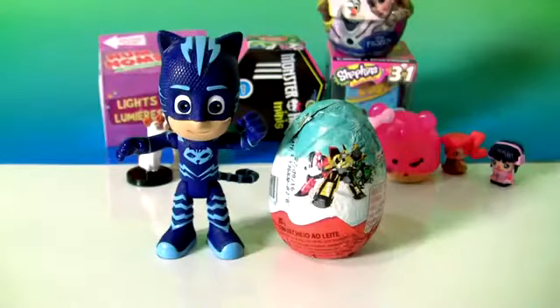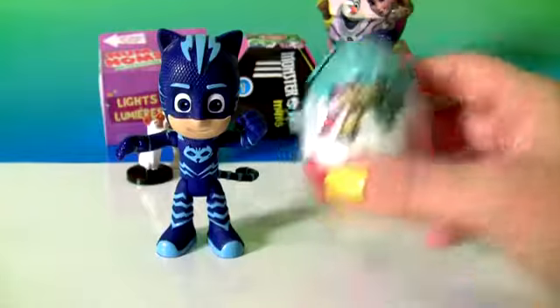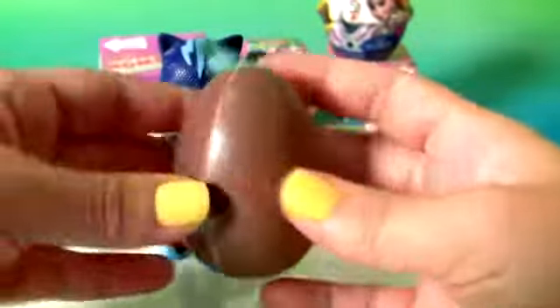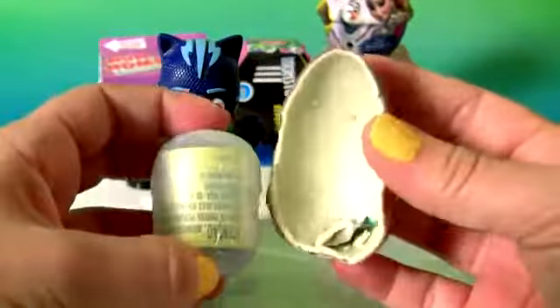Plus the Birthday Gummy Stampet. Cat Boy. And the Transformers Kinder Egg.